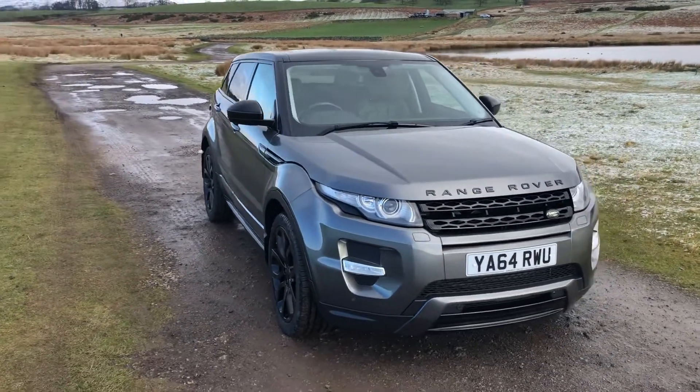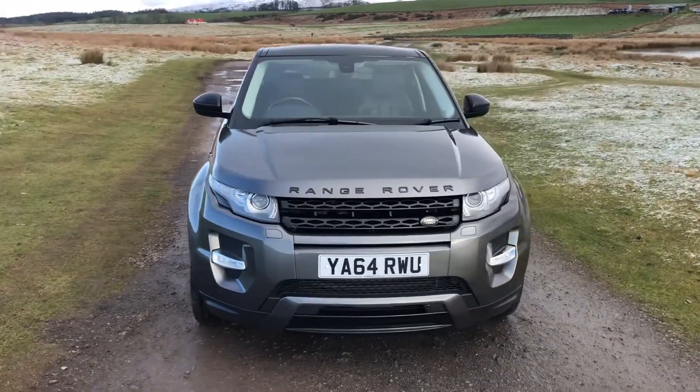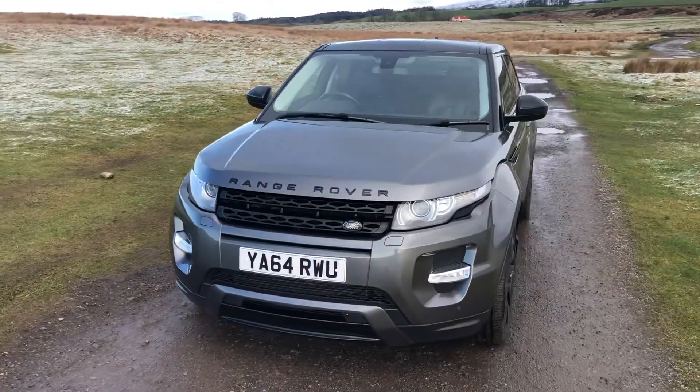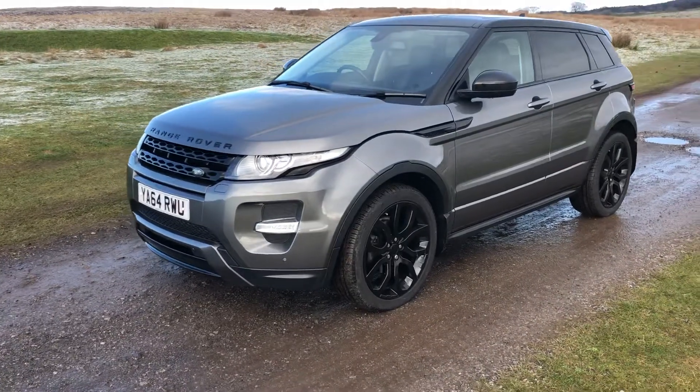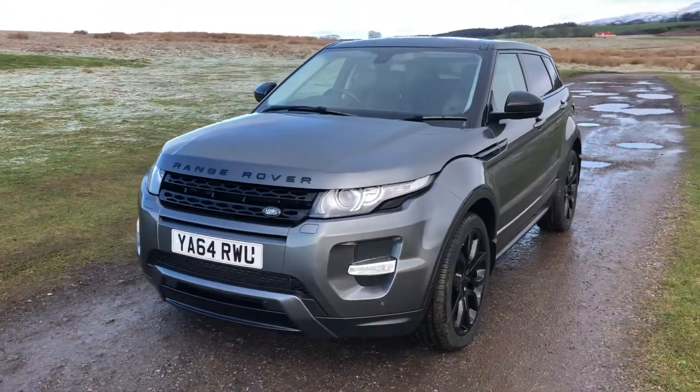I'm Lisa from Sammie Lee's Motors and I'm here to introduce you to this 2014 64 plate Range Rover Evoque that's just arrived in stock. This is the 2.2 litre SD4 Dynamic Auto with 190 brake horsepower.